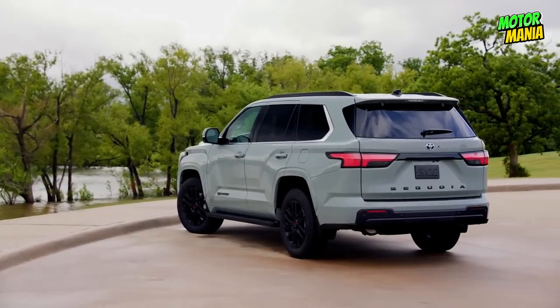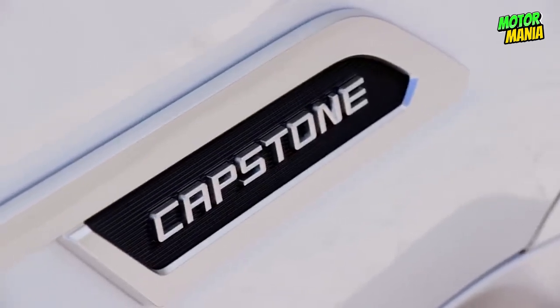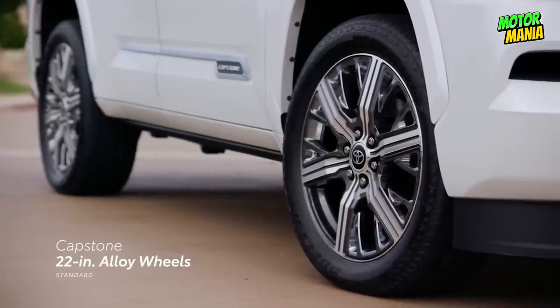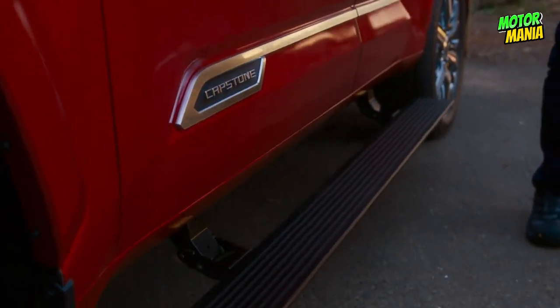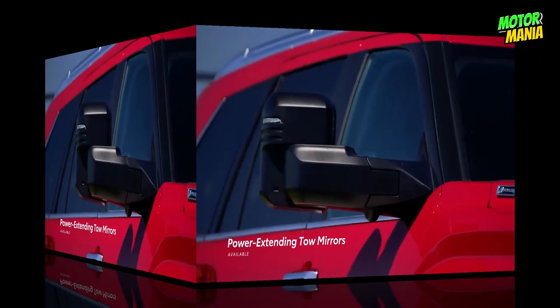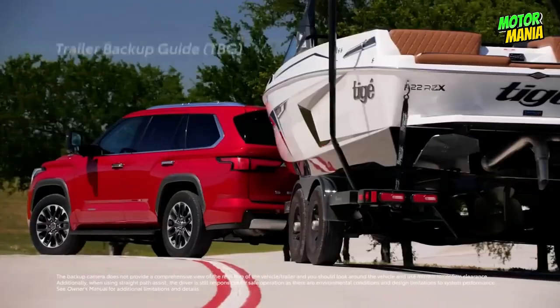The sequential turn signals on the Sequoia make it easier for other drivers to see what you're doing, making it safer for everyone to share the road. The huge optional 22-inch alloy wheels add a stylish design that contributes to the Sequoia's commanding appearance while conveying luxury. Electric folding, extending, and retracting towing mirrors are an option that will enhance your vision and make towing simpler and safer.